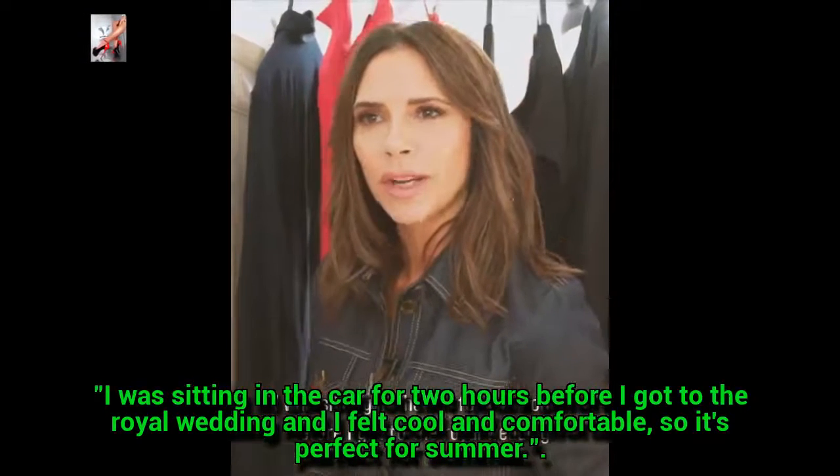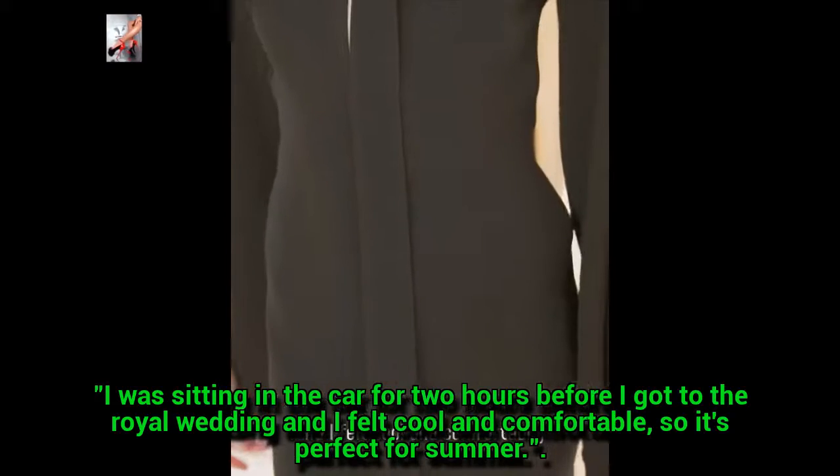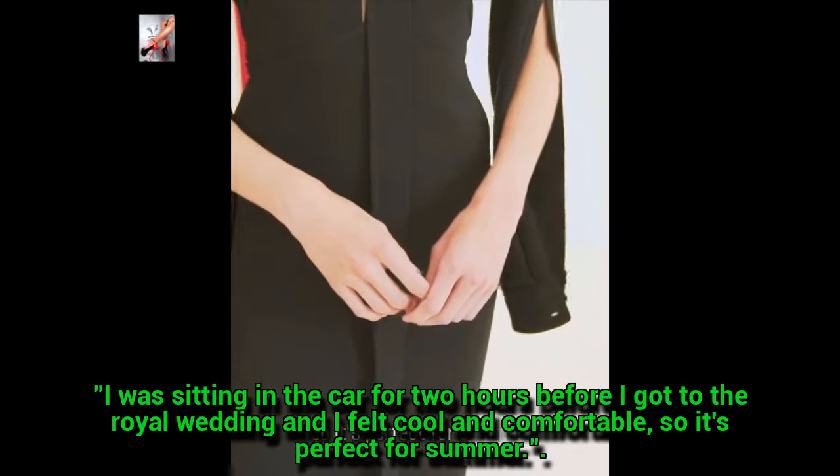It was the hottest day that I think England had ever had. I was sitting in the car for two hours before I got to the royal wedding and I felt cool and comfortable, so it's perfect for summer.